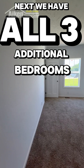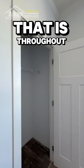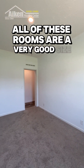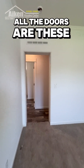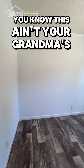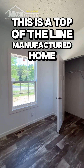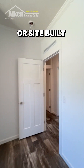We have all three additional bedrooms. Two of them are carpeted, and one has the same flooring that is throughout the house. All of these rooms are a very good size and offer plenty of space. All the doors are these house-type panel doors — not the cheap ones you might remember from older trailers. This is a top-of-the-line manufactured home built in a factory using the same materials as stick-built or site-built homes.